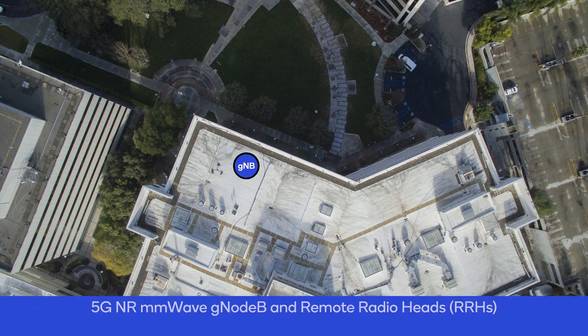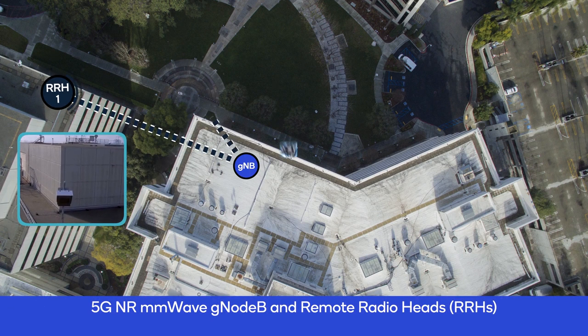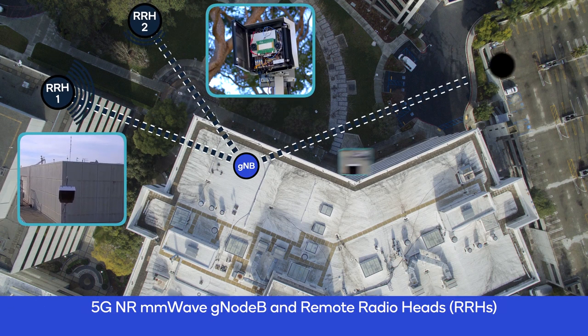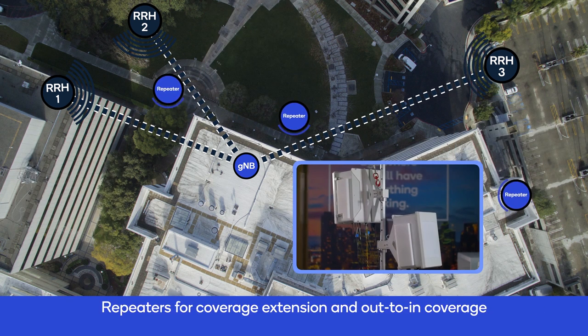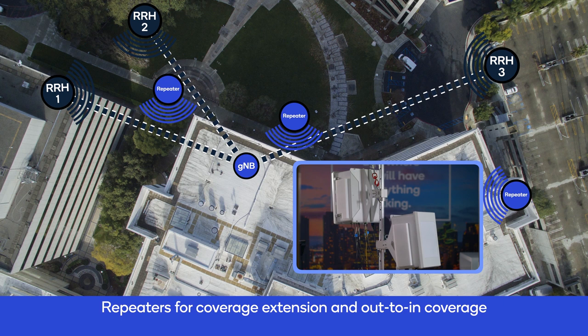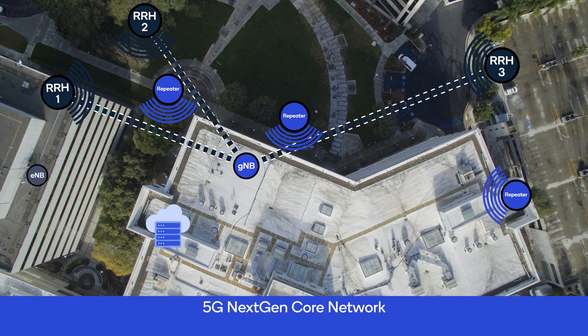We have one 5G NR millimeter wave gNodeB and three remote radio heads, or RRHs. RRH1 is on top of a seven-story building, RRH2 is installed on a pole in the lawn area, and RRH3 is on top of a three-story garage. We also have three millimeter wave repeaters that can extend coverage and improve performance. The 5G next-gen core network is inside an R&D building in proximity.